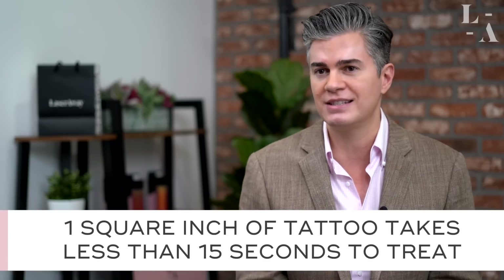The other good news is that laser tattoo removal is very fast. The size of a postage stamp — one square inch — takes less than 15 seconds to treat.